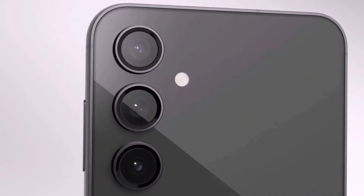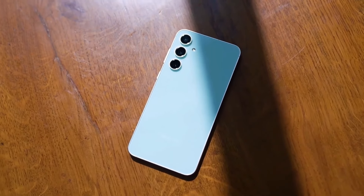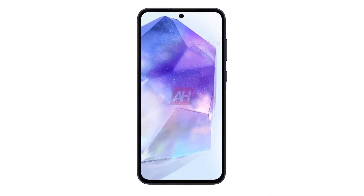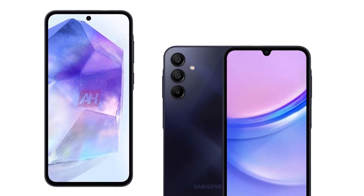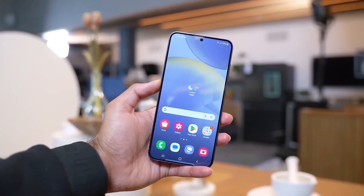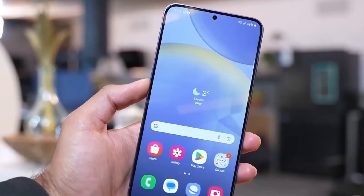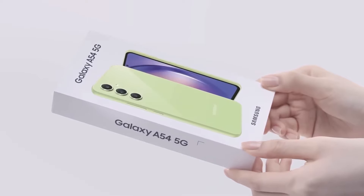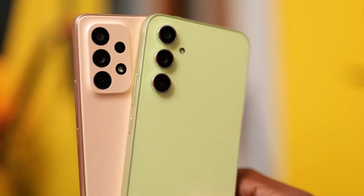Shifting focus to the camera setup, rumors suggest the Galaxy A55 might not bring significant changes. The Galaxy Club report suggests no major changes, but that's not necessarily bad news — the A54 delivered impressive photos for its price. While the rear camera setup seems consistent, there's no news on any front camera updates. If the leaks are accurate, the Galaxy A55 might continue to use the same 32MP front camera sensor as its predecessor, the Galaxy A54.